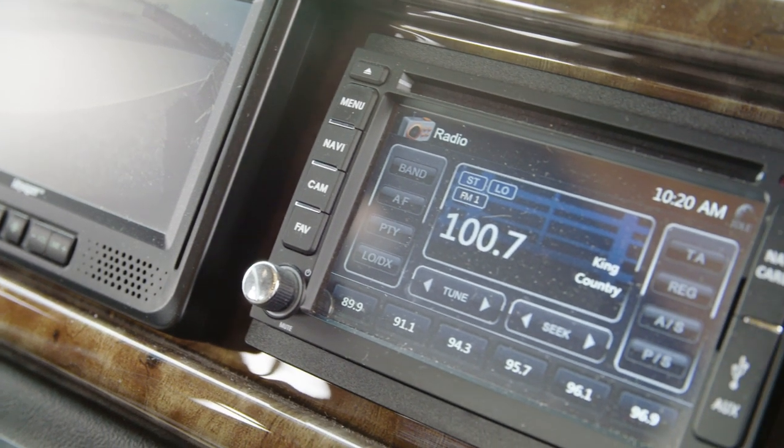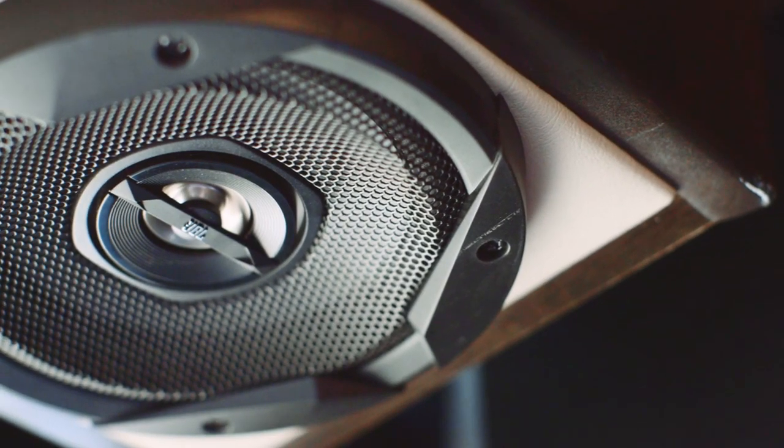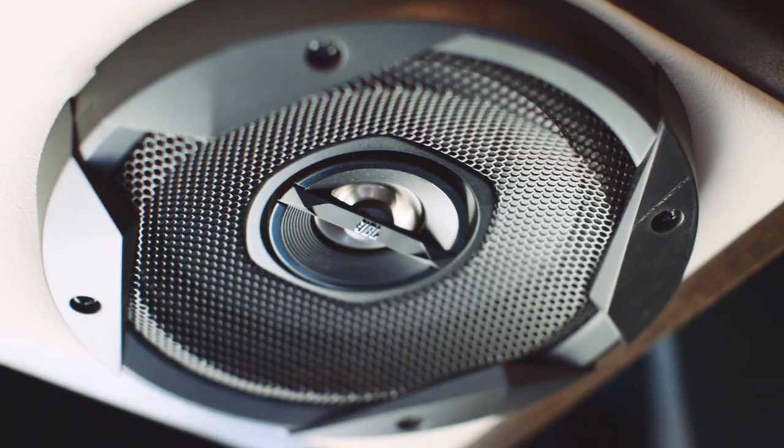while a 360-degree camera system is optional for extra convenience, as is a Rand McNally navigation system. The Sony Dash radio is Bluetooth compatible, and the JBL audio system is perfect for playing your favorite music or audiobooks.